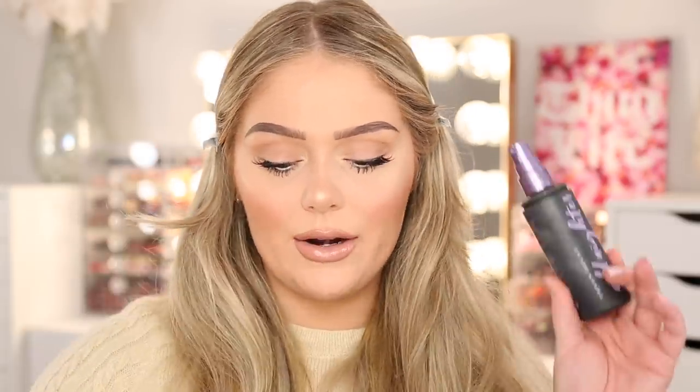Last but not least, of course we gotta set everything in place. I go in with my Urban Decay All Nighter Setting Spray — this is the best — just to set my makeup. And voila, we are done! Honestly it's so easy. I do this look all the time and it just makes me look very put together. Hopefully you guys like this more laid-back easy tutorial. Thank you guys so much for watching — I love you guys so much and I'll see you very soon in my next video. Bye!